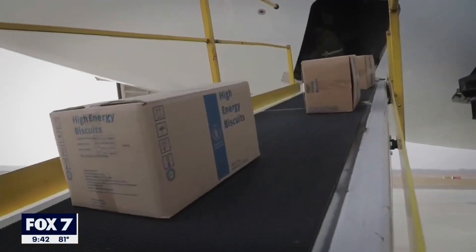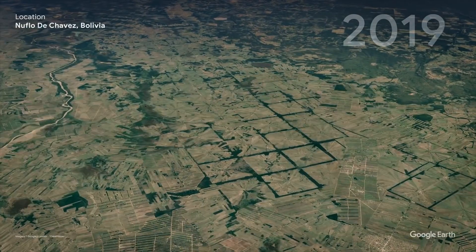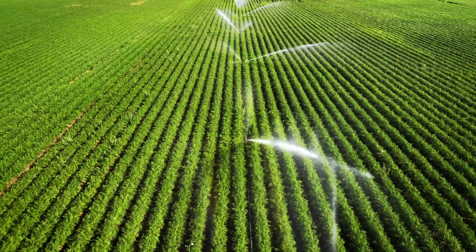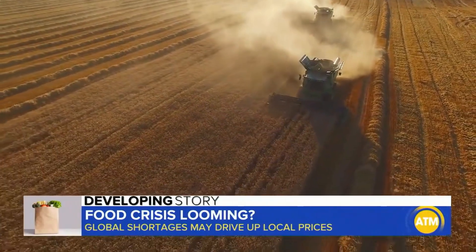Our global supply chains have never been more interconnected and, despite alarming changes to our environment, we're growing ever more, ever further from the mouths we feed. The cost for virtually everything is on the rise. Even as global events challenge food security, is uncertainty the new normal?